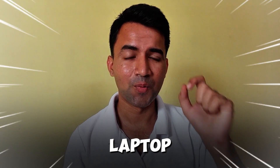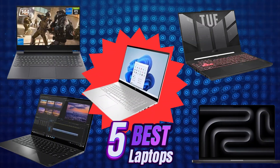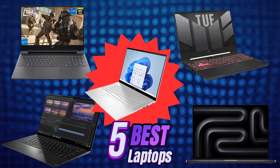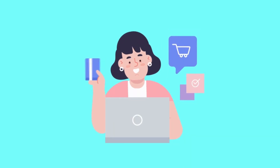Hi, if you're looking for the best laptop for Vectorworks software, then you have come to the right place. In this video, I want to show you the best laptops for Vectorworks and other 3D modeling software, so let's start.